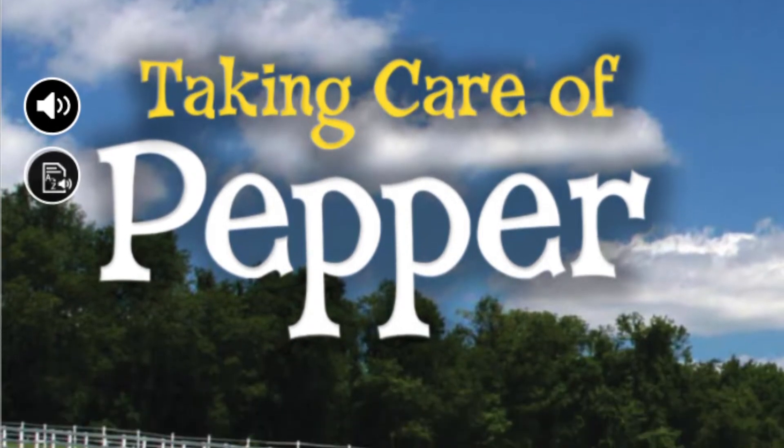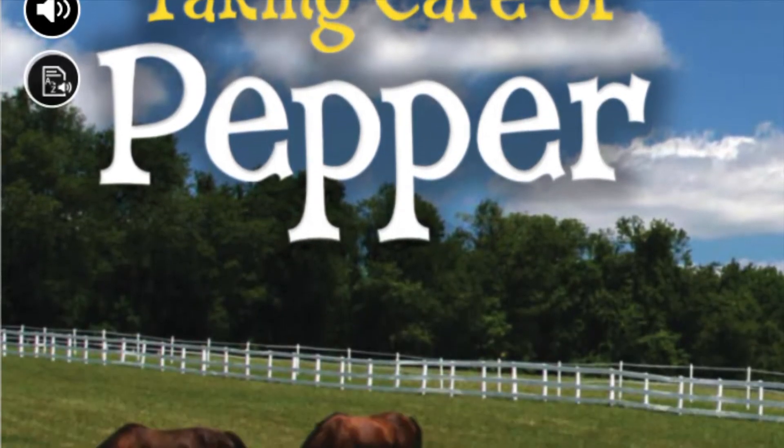Shared Read. Genre: Narrative Nonfiction. Taking Care of Pepper.